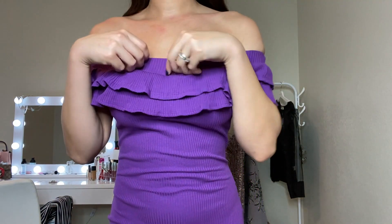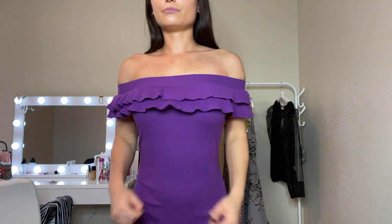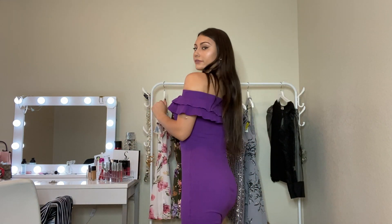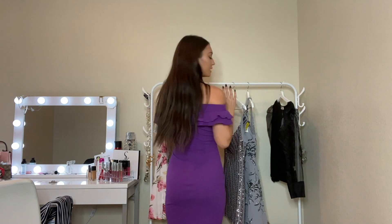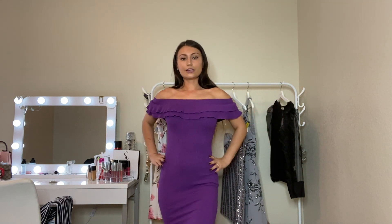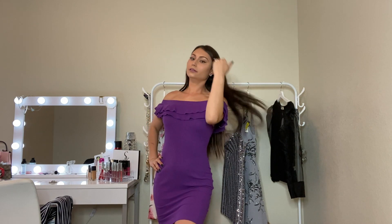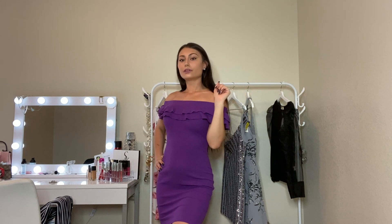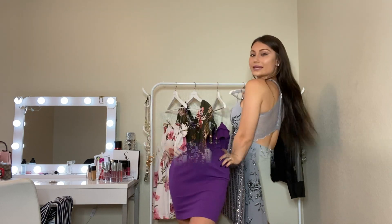It's very restricting in the arms just because it's so tight, but it's so cute. I love everything about this dress — how it shapes your body, the fitting, the style, the shape, the colors. This is definitely my favorite of the whole haul.